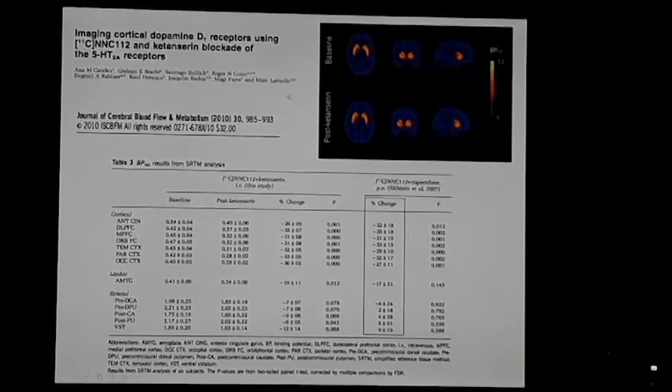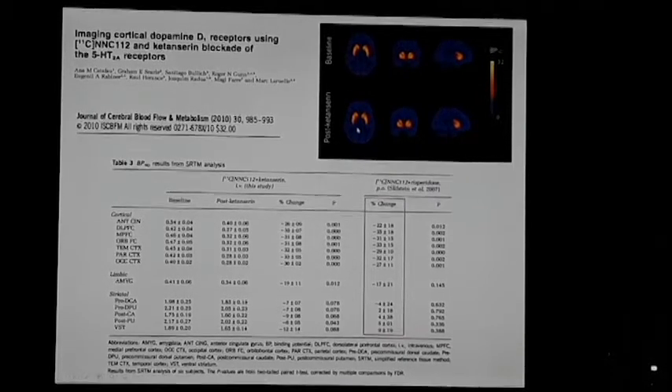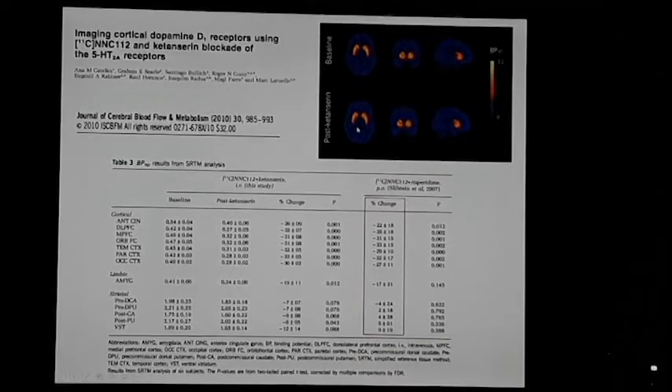NNC112 binds to both D1 receptors and has high affinity for serotonin 5-HT2A receptors. A study from Imperial College London showed that when you block serotonin receptors in the cortex with the antagonist ketanserin, you basically lose the D1 ligand signal in cortical regions. However, it has no effect on signal in striatal regions — caudate, putamen, and accumbens — which is what we're really interested in. So what people were calling D1 in the cortex was probably 5-HT2A binding.